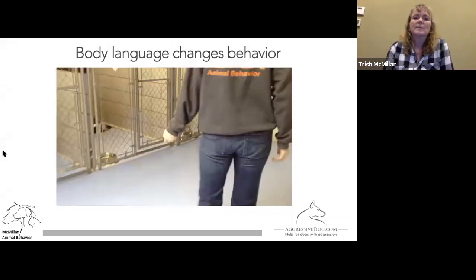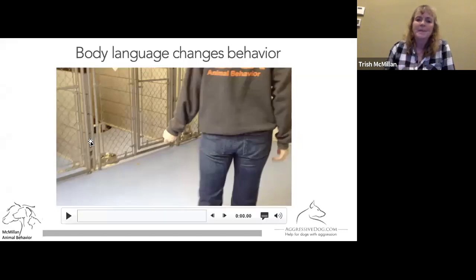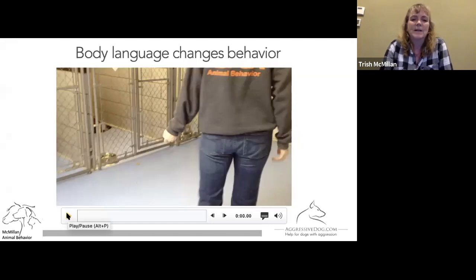I'm going to go through a little bit of approaching a shelter dog. I picked the noisiest dog in the shelter — he's a small dog — and I want you to watch his body language and watch how it changes when I change my body language. We'll hit play.